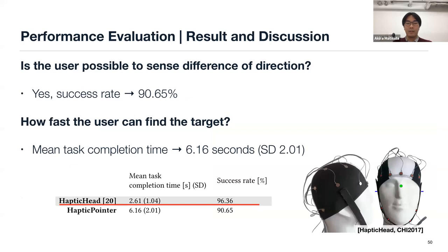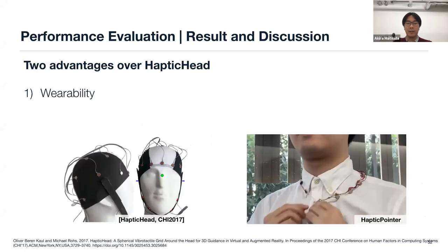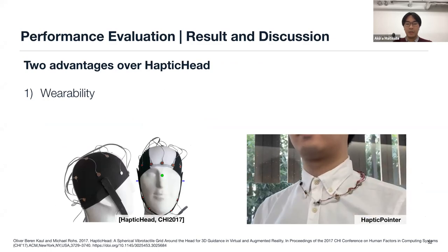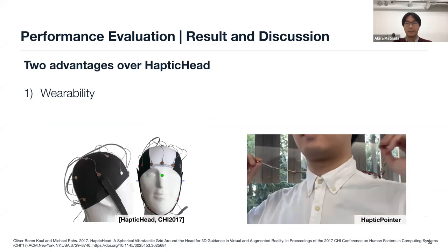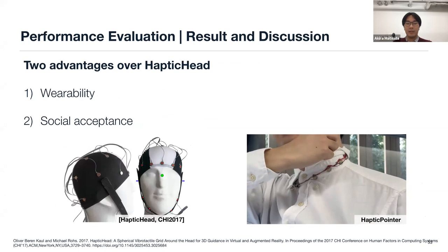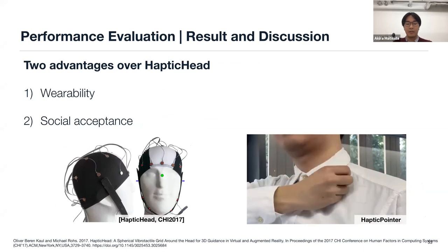Compared with other methods, Haptic Head performs better than ours in all metrics. But our device has advantages over Haptic Head. First is wearability: users of Haptic Head need to adjust the device position for correct vibration sensing, whereas our device does not require adjustment — just put it on your shoulder, as shown in the video. Second is social acceptance: wearing Haptic Head may look unusual in public spaces, but our device can be hidden inside the user's clothes.